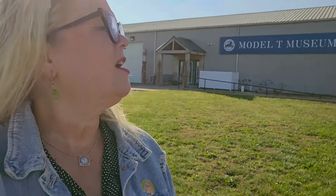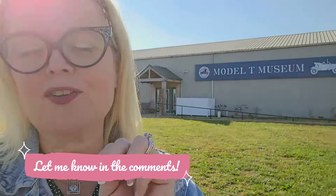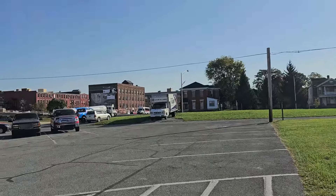We've arrived at the Model T Museum in Richmond, Indiana — the first stop on today's adventure. I've been reading up a bit about Henry Ford and why he called it the Model T. Let me know in the comments if you know why it was called the Model T, and why the second model was called the Model A. Let's go inside.